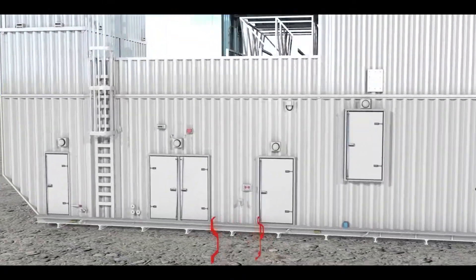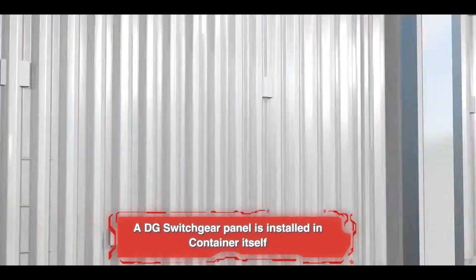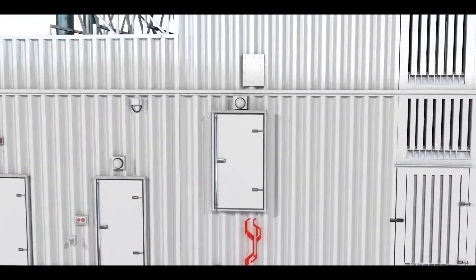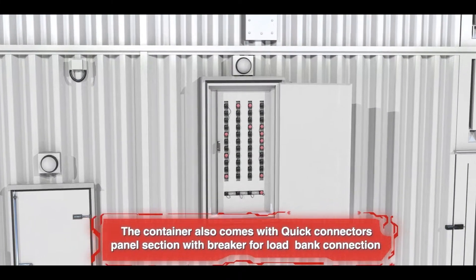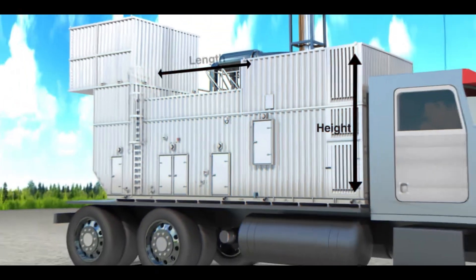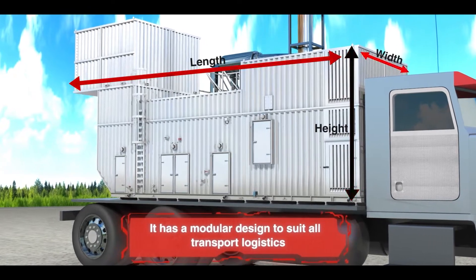Four: A DG switchgear panel is installed in the container itself. Five: The container also comes with a quick connectors panel section with breaker for load bank connections. Six: It has a modular design to suit all transport logistics.